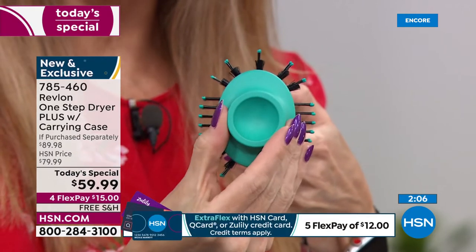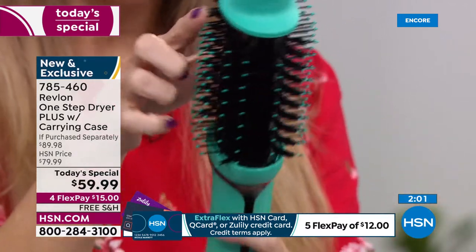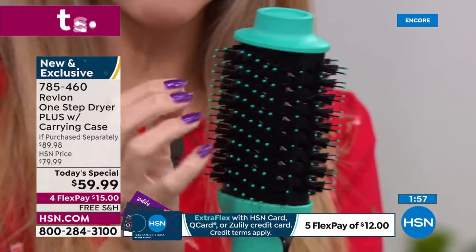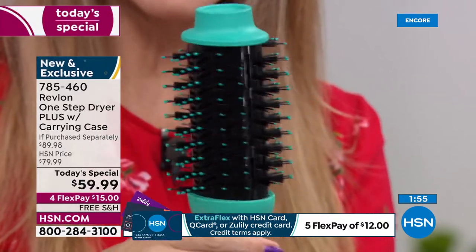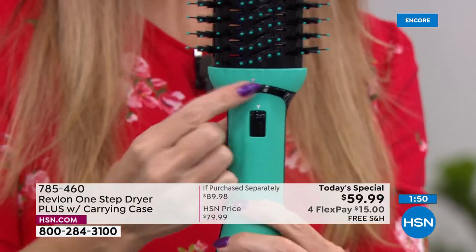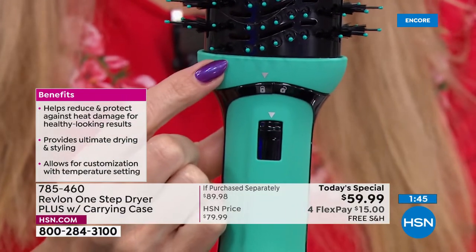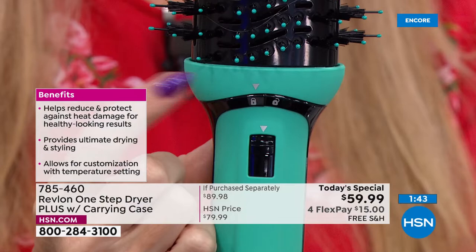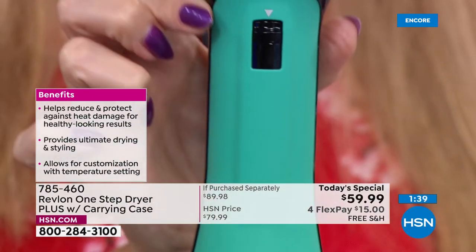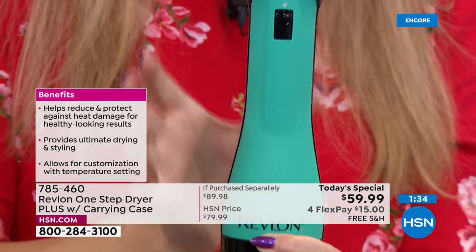The bristles are flexible and you don't feel the heating element — it's 360 degrees of ventilation for even heat distribution. There's a new lock-and-unlock mechanism: press the little button and you can detach the head. The handle is a little longer but slimmer, still very lightweight.